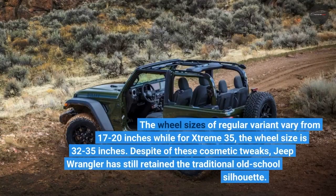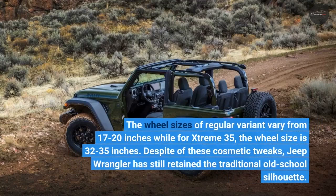The wheel sizes of the regular variant vary from 17 to 20 inches, while for the Xtreme 35, the wheel size ranges from 32 to 35 inches. Despite these cosmetic tweaks, the Jeep Wrangler has still retained its traditional old-school silhouette.